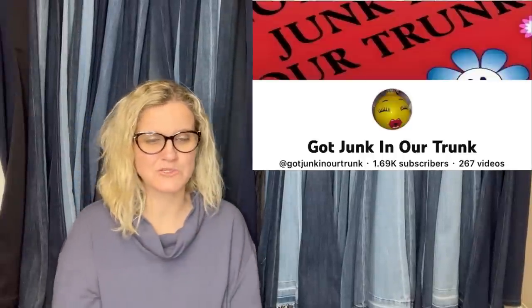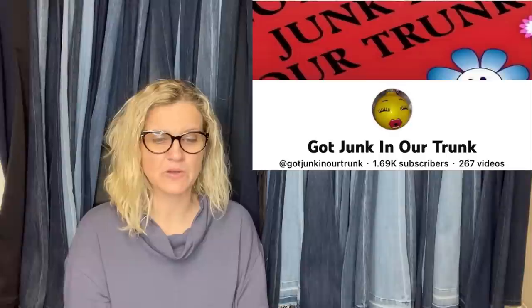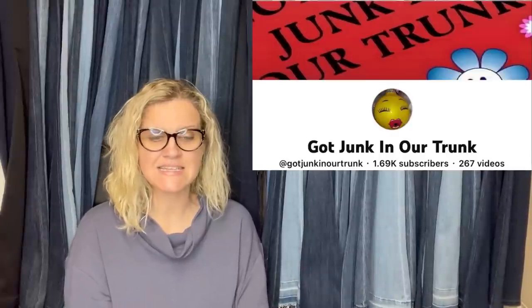This one comes from Got Junk in Our Trunk — she has an awesome YouTube channel and is also a moderator of the Facebook group, so go show her some love with a sub. She said this set of books was free, found on the side of the road during a trash dash. Sold for full asking price plus shipping. It is a vintage 1994 The Bible Story Maxwell complete set — $99.99, trash dash. She needs to do a series on her trash dash finds.